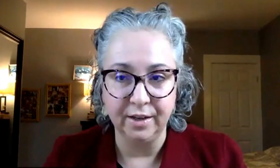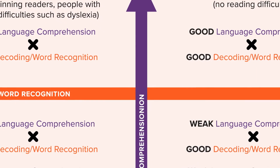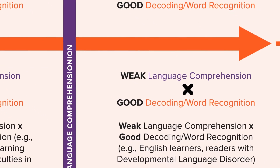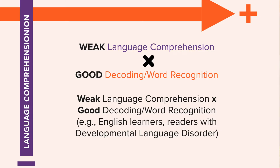We also found the inverse: children who had good word reading skills — reading words accurately and fluently at grade level — but who scored poorly on language comprehension tasks. They were able to read words on a page but not understand spoken words. Both of these groups of children scored poorly on reading comprehension assessments, and we even had data showing some children had the exact same reading comprehension score.